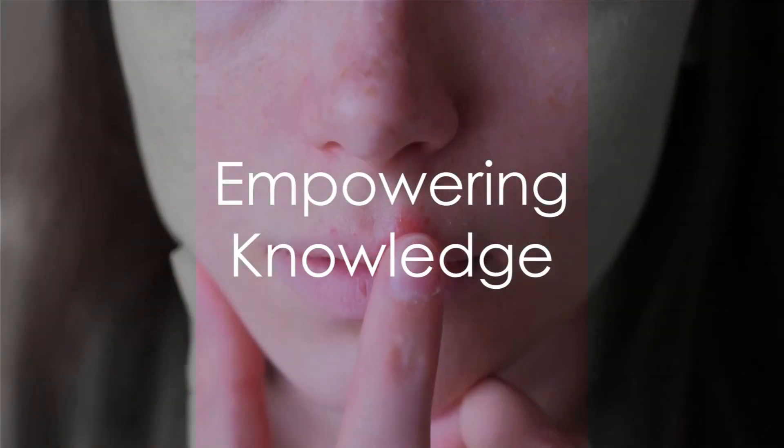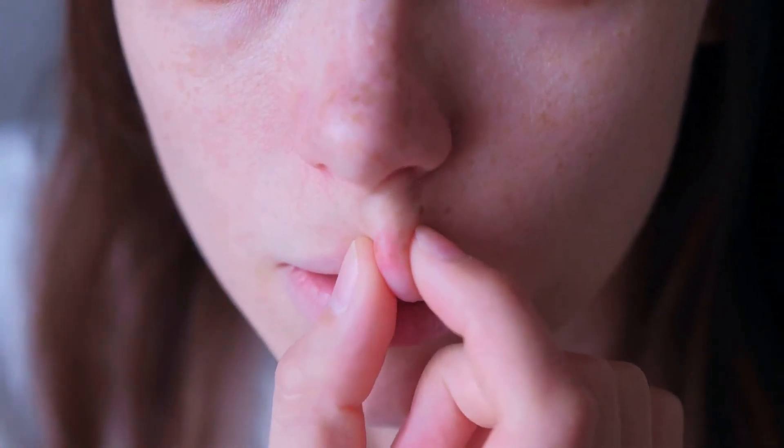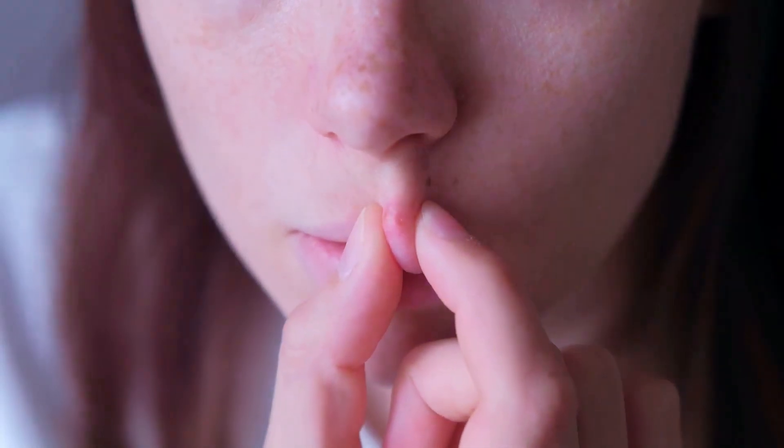By the end of this journey, you'll have a clear and factual understanding of the herpes simplex virus. This knowledge will empower you to make informed health decisions and contribute to a more informed, empathetic conversation about this widespread virus.